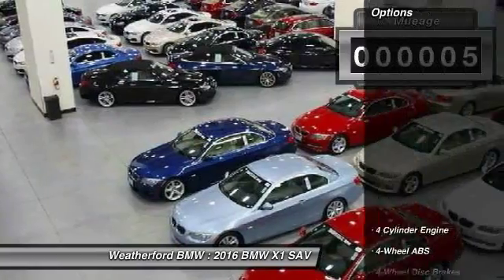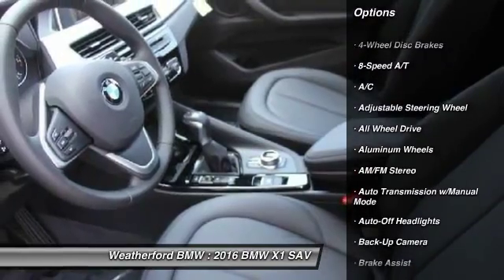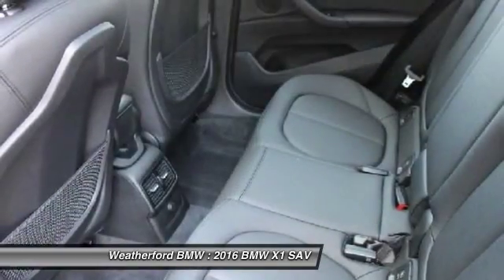Here are some of this vehicle's great options: all-wheel drive, backup camera, power liftgate, navigation system, keyless entry, power passenger seat, leather-wrapped steering wheel, driver airbag, adjustable steering wheel, and power steering.